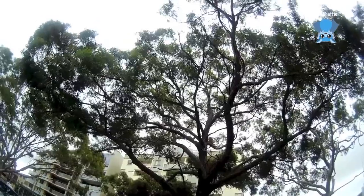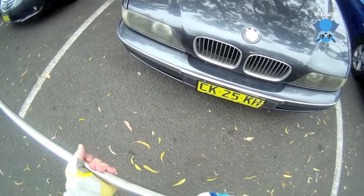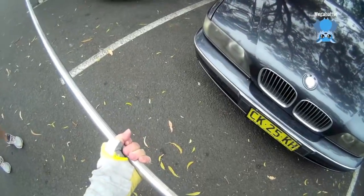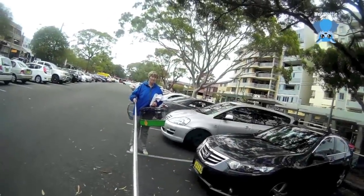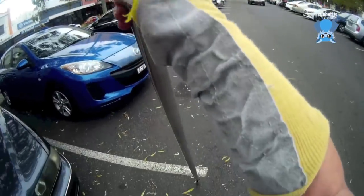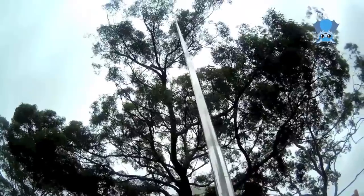Any bat that's fallen out of the tree and is out of the colony during the day is in trouble, hanging alone. So he's probably concussed. This pole will only do about eight meters.